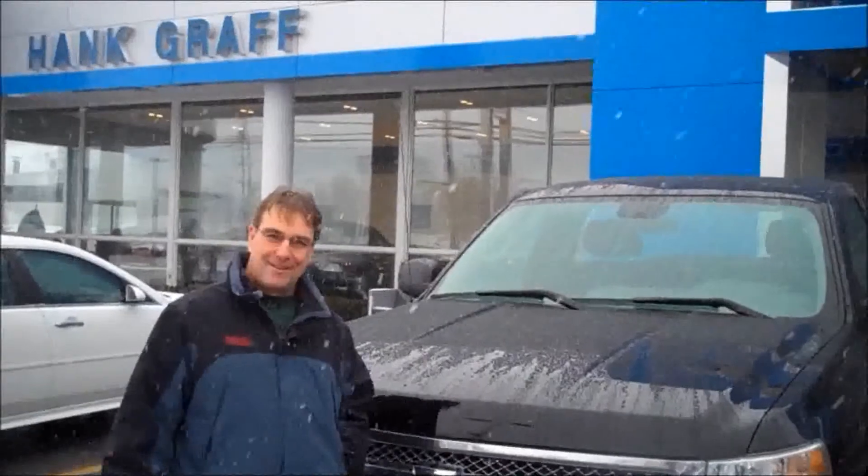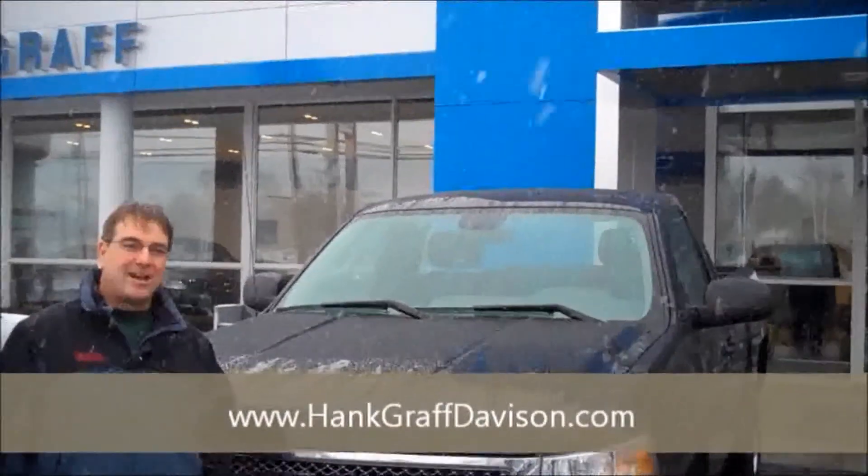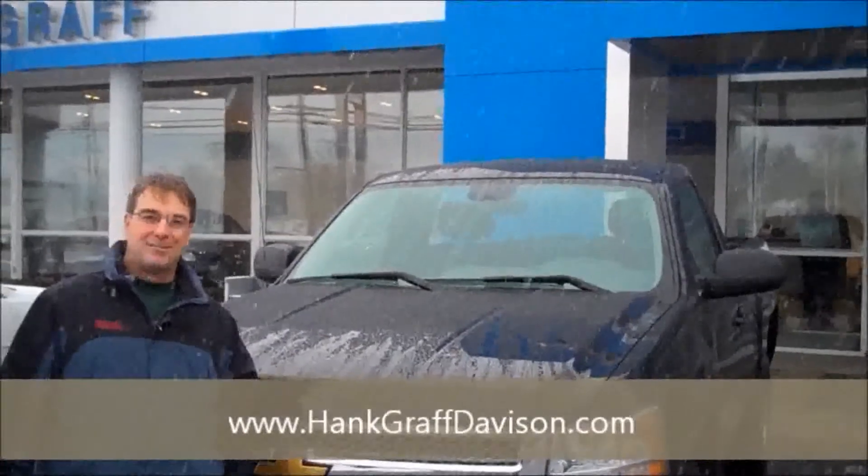No problems, no hassle. I'd recommend this dealership to anybody. I did my online shopping, my homework, and they had the best price around.